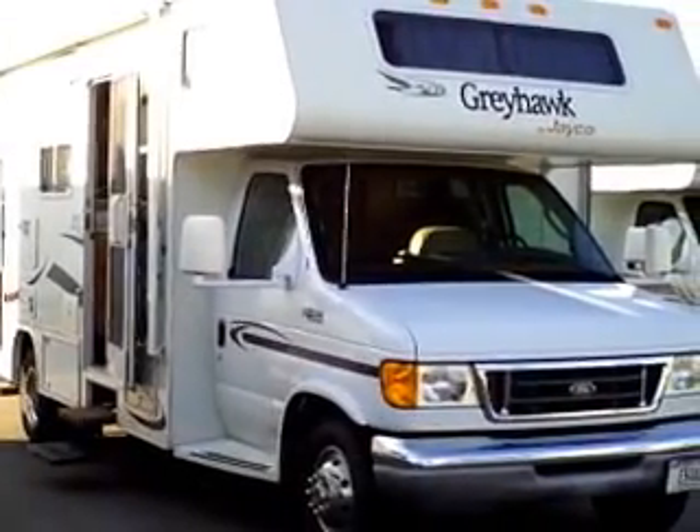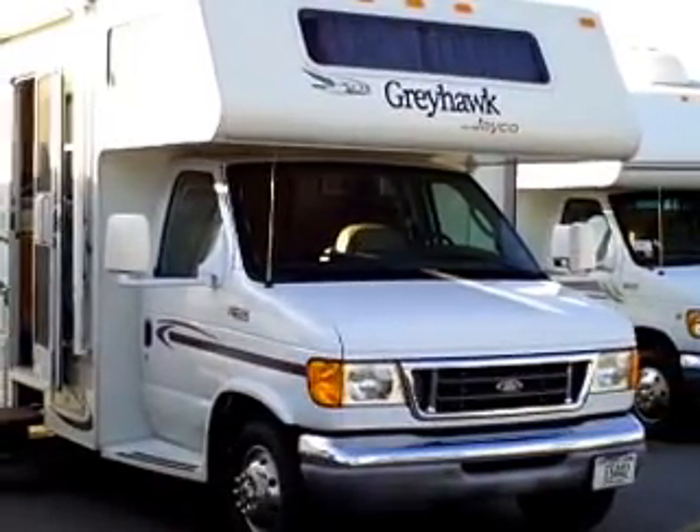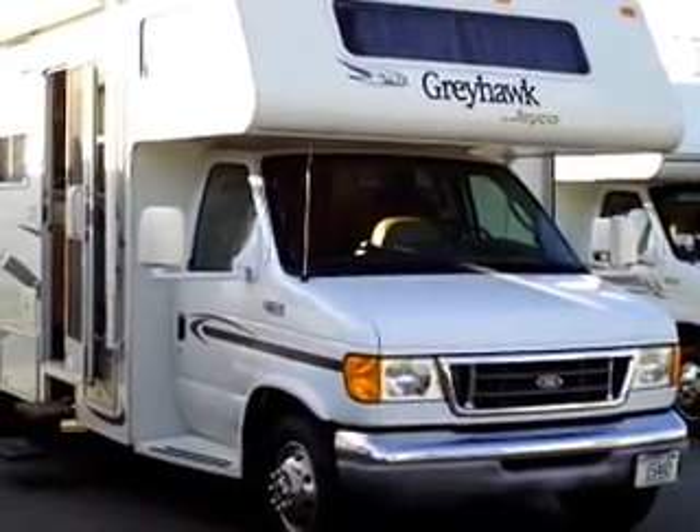Hello, my name is Andy Johnson. I'm at Bullion RV in Duluth, Minnesota. Today I want to take a little bit of time and show you our 2003 Jayco Greyhawk.